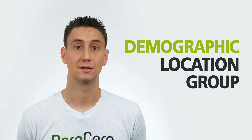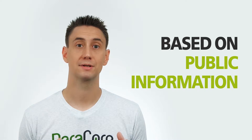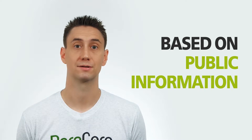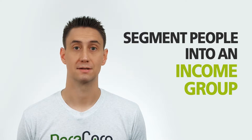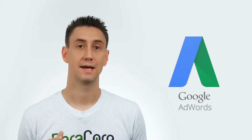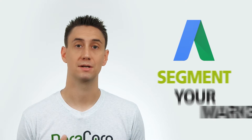It's technically a demographic location group that segments your market based on their income range. The information is based on publicly released information provided by the Internal Revenue Service and segments people into an income group. It's only available in the United States. The IRS has everyone's tax information, and they release certain parts of that to the public. Google AdWords pulls that in, enters it into AdWords, and then allows you, as an advertiser, to segment your marketing based on those zip codes or locations that are in the upper tier of the demographic targeting.